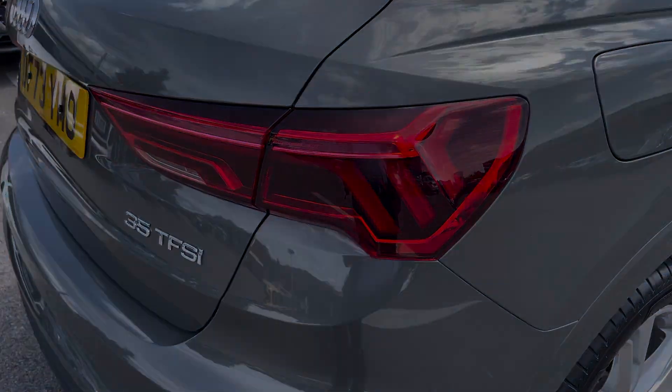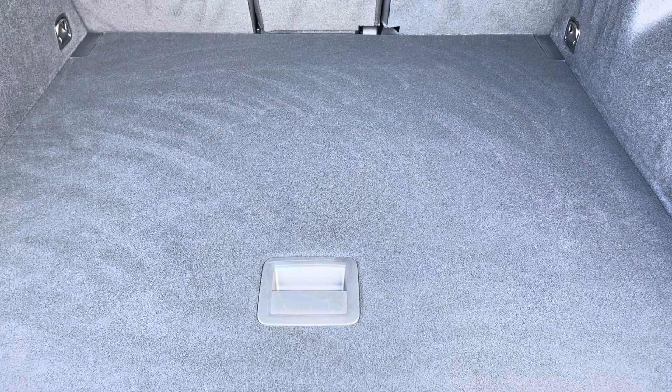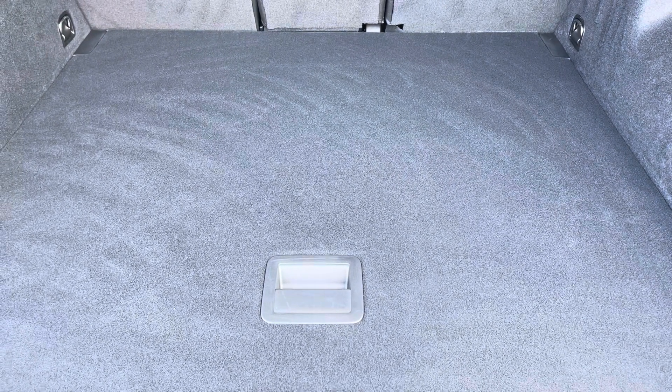We're into the boot now. Here we can see there's plenty of space for any requirements you may have, whether that's shopping, luggage or a pram. And if any additional space is required, the back seats can also be dropped.